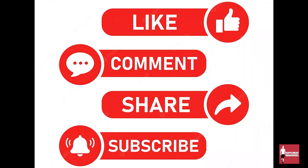And here we are at number one. Before we continue, please don't forget to like, comment, share, and subscribe.